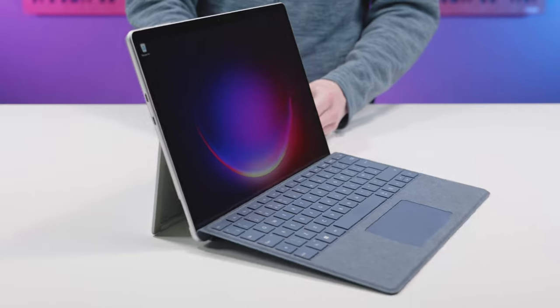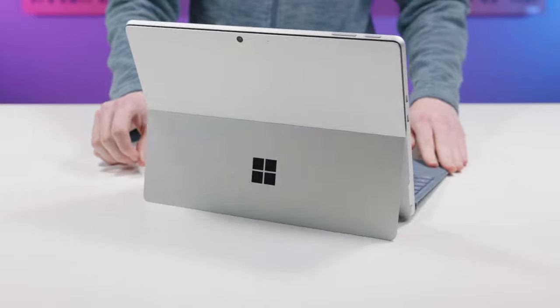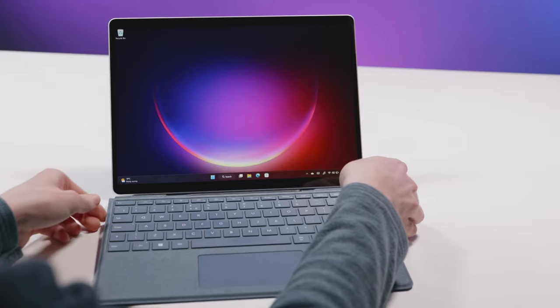This is the all-new Surface Pro 9 and it looks very much like all of the previous models, but there's nothing wrong with that of course. It's a great form factor. I love the integral kickstand and the magnetic keyboard cover. What's interesting with this particular generation is that now you can get it with a 12th gen Intel Core i7, and that's the model that we've got here.